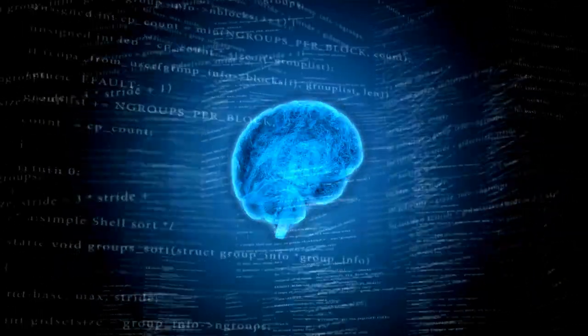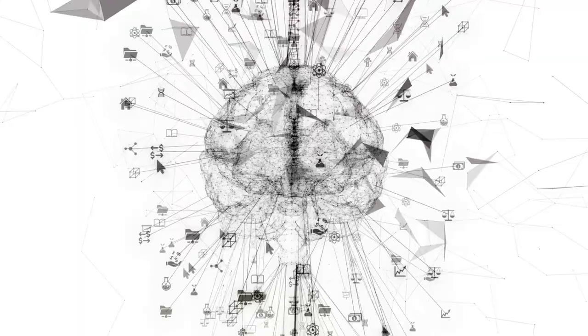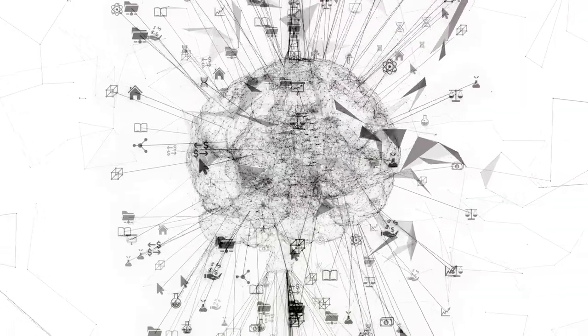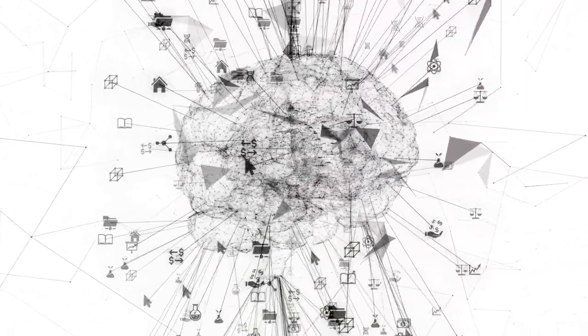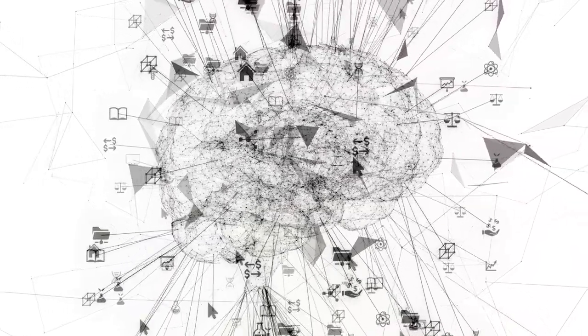First off, we have encoding. This is when our brain takes in information from our senses and translates it into a format it can understand and use. Imagine you're learning a new language. When you hear a new word, your brain encodes the sound, the spelling, the meaning — everything about that word.